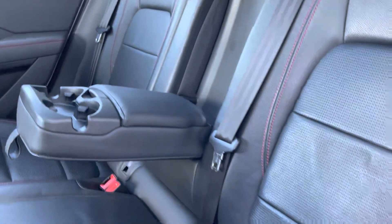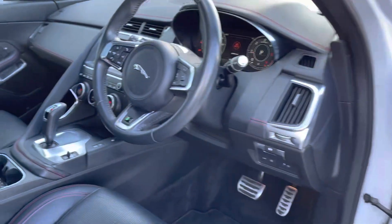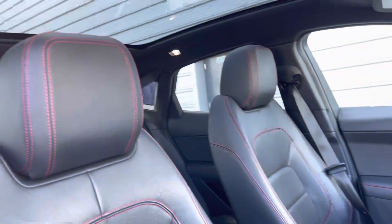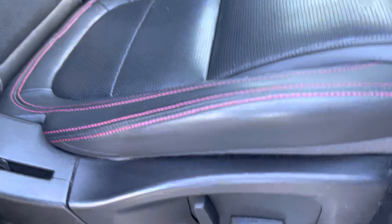Ebony black leather with contrasting red stitching is on offer, as well as centre armrests with cup holders and two ISOFIX anchor points. The driver will enjoy an interactive driver display, front sport seats, a fixed panoramic sunroof, and electrically adjustable heated front seats.